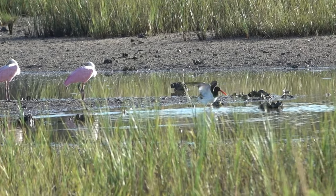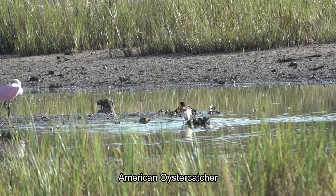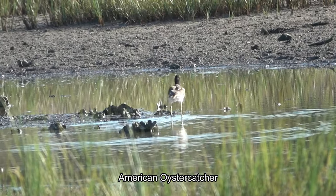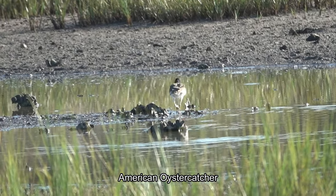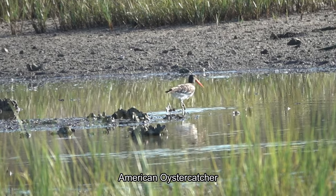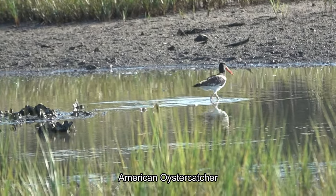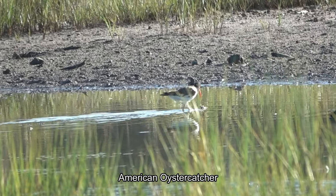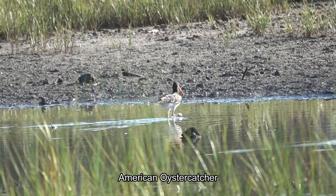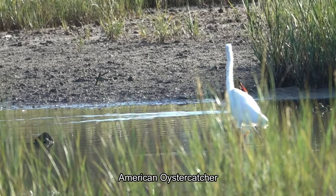And look what we have here — an Oyster Catcher. American Oystercatcher. Very cool. This bird has such a beautiful bill, beautiful coloring. The bill is deep red, like a carrot. It's a beautiful bird, the American Oystercatcher.